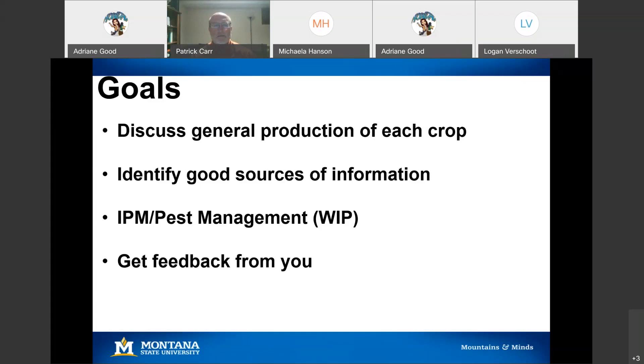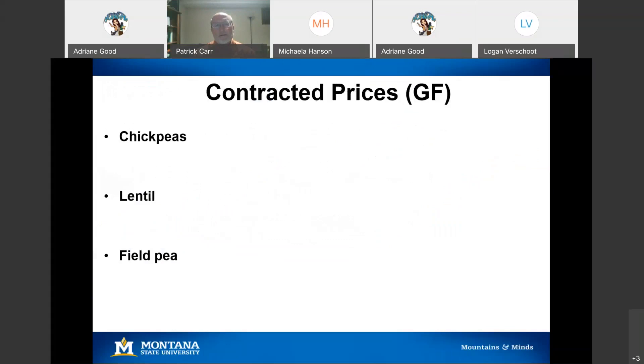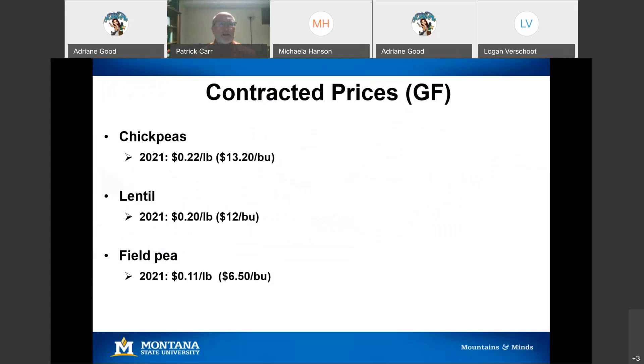These are the prices we were quoted when we asked about them this week — just ballpark prices. Chickpeas: the expectation is pay will be somewhere in the 22 cents per pound range in 2021. Field peas is going to be about half that, about 11 cents per pound. Lentils will be close to chickpeas at about 20 cents a pound. Of course, it depends on who the buyer is and a lot of other factors, including the type of crops you're growing.